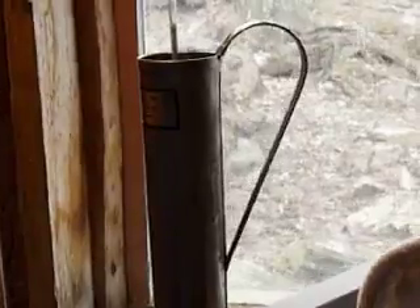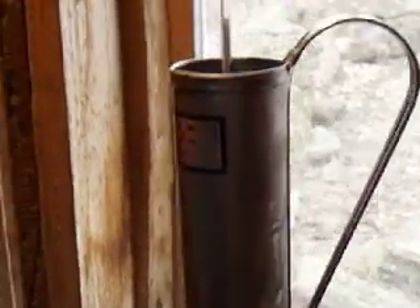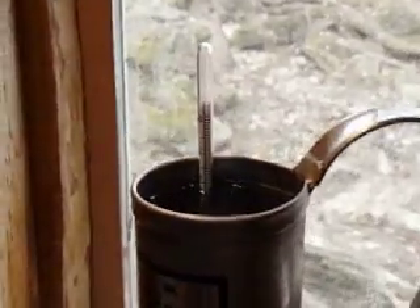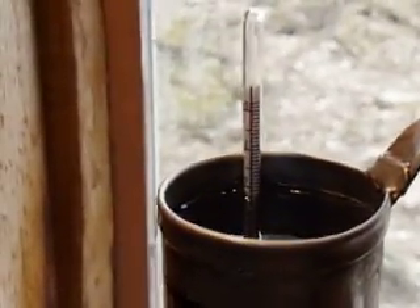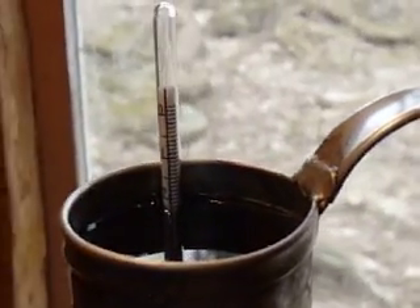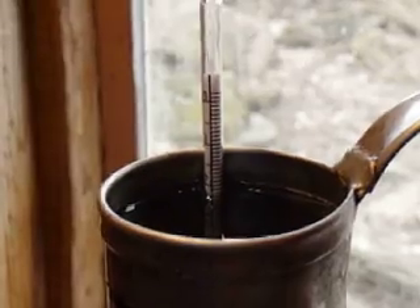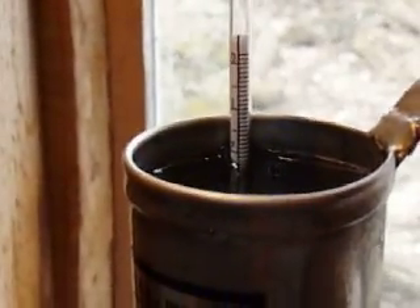And also just to take a sample of the sap to test it for sweetness, to see where we're at today. Over here in the window there's a long metal cup with a sap hydrometer in it, and you can just almost make out the two on the scale.